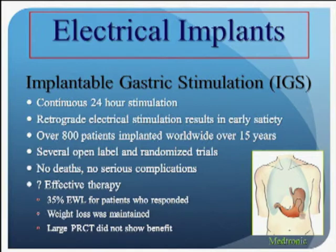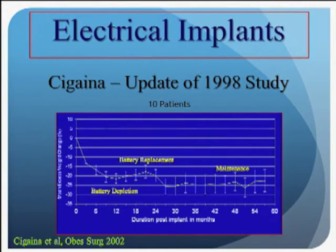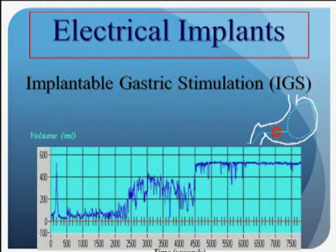However, there were a large number of non-responders, and in the randomized control trials there turned out to be no statistical difference between the two groups. The original study that got neuromodulation off the ground was by an Italian surgeon, Valerio Shagina, who implanted 10 patients and saw about 25% excess weight loss. When the batteries started to deplete, patients would gain weight, and when he replaced the battery, he was able to maintain the weight loss. This kicked off the excitement about the potential of this technology.